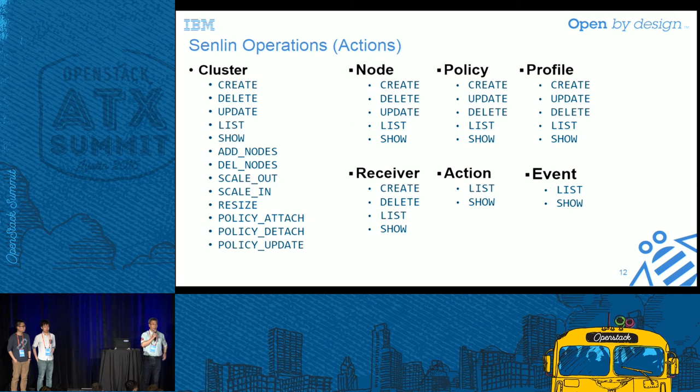Here is a look at the operations we support today. For clusters, nodes, policies, and profiles, we support full CRUD operations. But for clusters there are many more convenience methods — such as scale in, scale out, and resize. You can manage your cluster membership directly. We tried this previously using Heat, but Heat only provides one verb — stack update — and we ran into some problems. Those are lessons we learned and try to avoid in Senlin.